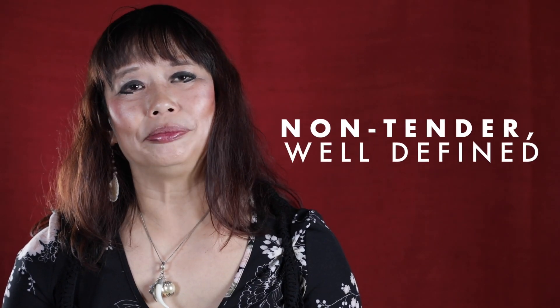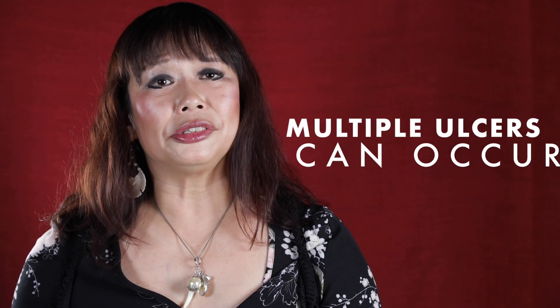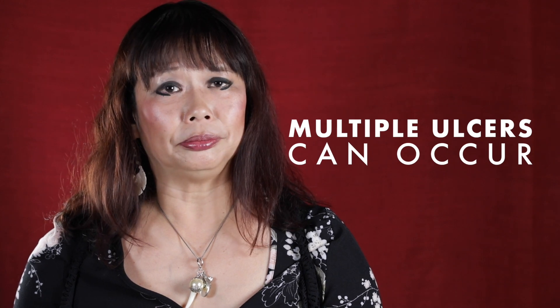The ulcer tends to be non-tender, with well-defined margins and an indurated base. Patients and doctors may not notice it, especially if it's in the anus or in the cervix. Although more often solitary, in 30% of cases the ulcers are multiple. The inguinal lymph nodes tend to be enlarged, rubbery and non-tender.